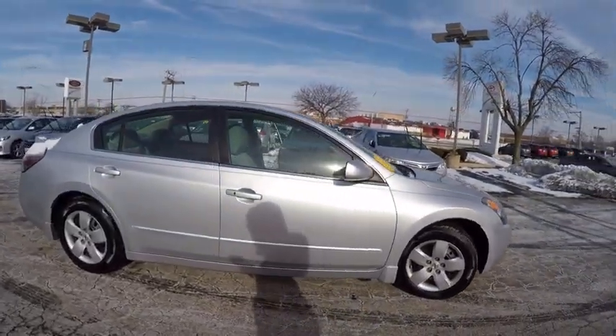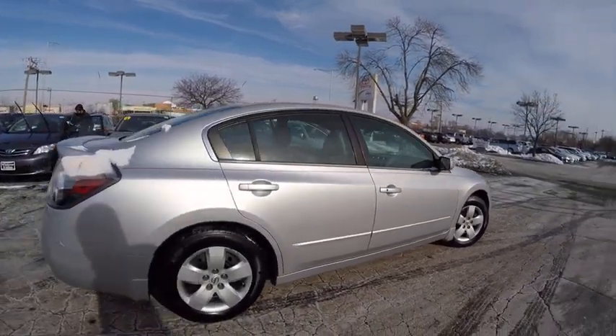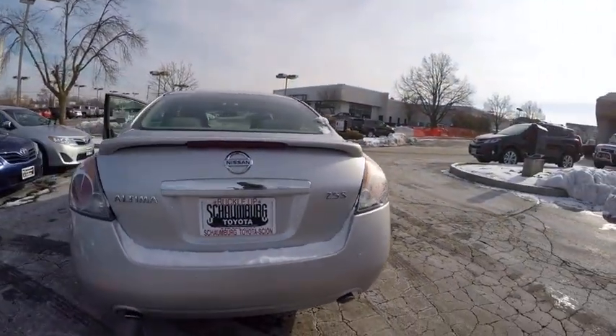You'll see the Nissan Altima is made to drive and built to last, and is priced below $10,000. This vehicle has less than 65,000 miles. Here are some of this vehicle's great options.